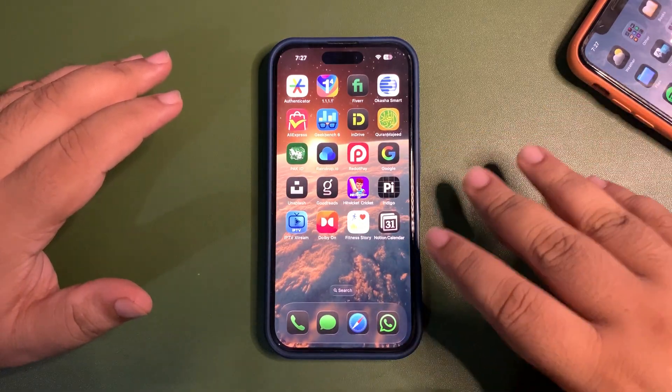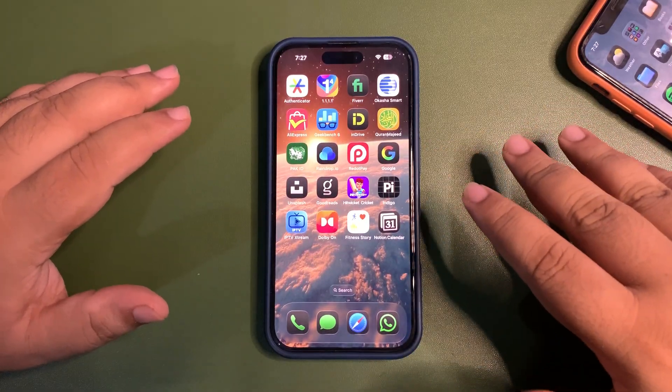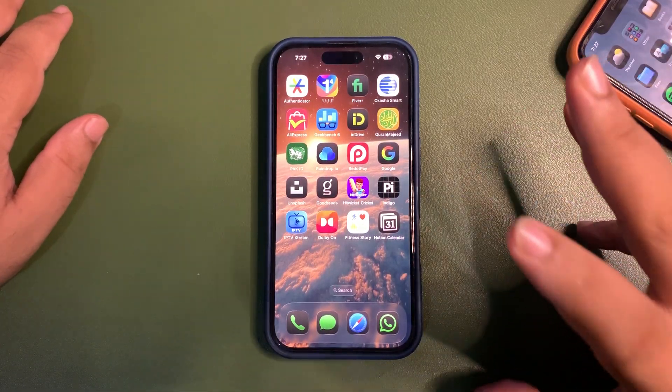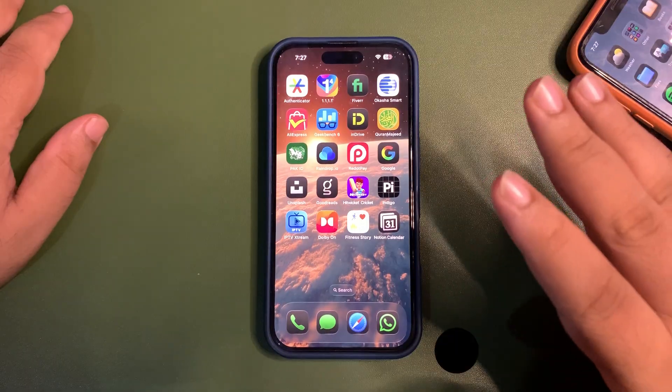I tested out both of the devices — I tested what is new and how the battery went after 24 hours. And the Geekbench score especially — there are surprises actually.